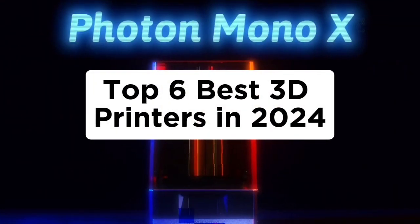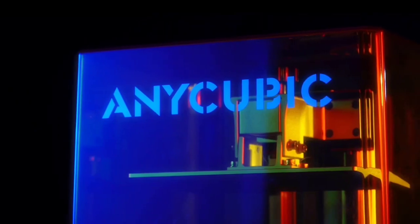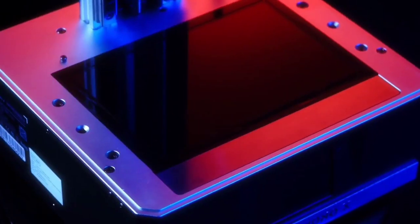Top 6 Best 3D Printers in 2024. Hello guys, today in this video we are going to help you to find out the best 3D printers in the market.